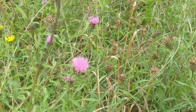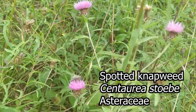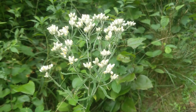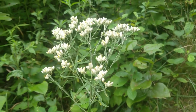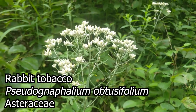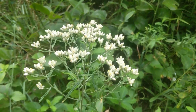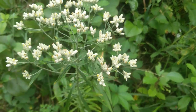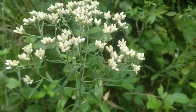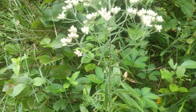Here we have the spotted knapweed, which is a non-native plant with a common thistle-like flower. Now this native plant is called rabbit tobacco — it's in the daisy family, Asteraceae. You can see these clustered white flowers. Also notice the leaves, which if you rub your hands on them give off a maple syrup-like scent that's quite pleasing.